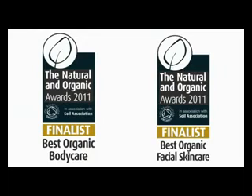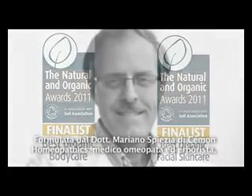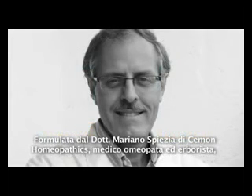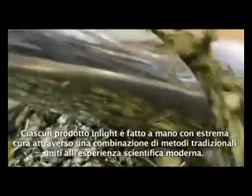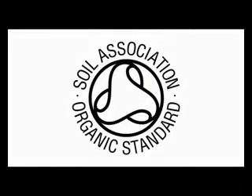Formulated by Dr. Mariano Spezia, Italian medical doctor, homeopath and herbalist, we source 100% organic food-grade raw materials. The Soil Association certifies each of these.